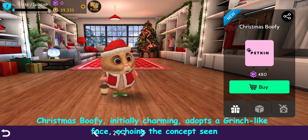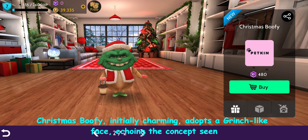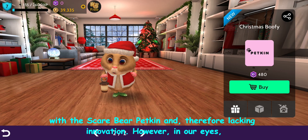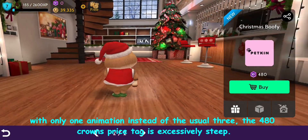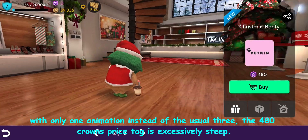Christmas Buffy, initially charming, adopts a Grinch-like face, echoing the concept seen with the Scare Bear Petkin, and therefore lacking innovation. With only one animation instead of the usual three, the 480 crowns price tag is excessively steep.